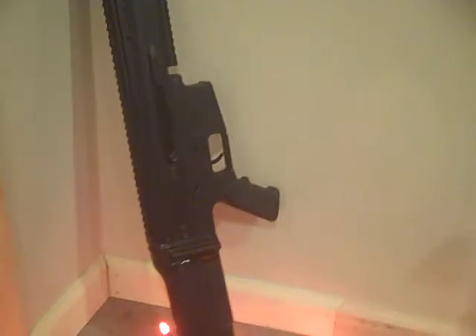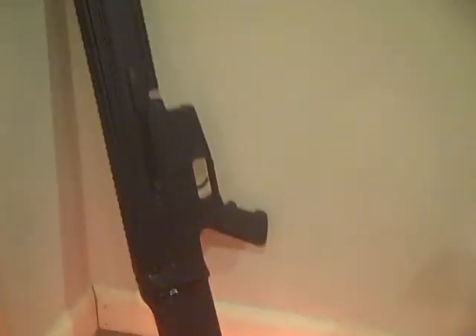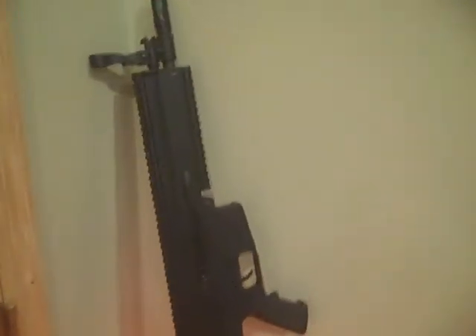First we have the Du Bois Scar H. This was about $200 off Airsoft Megastore. It's about 400 FPS. Really nice gun.